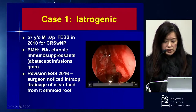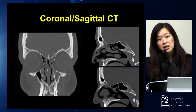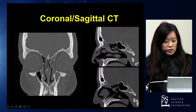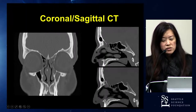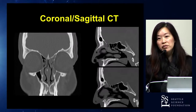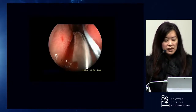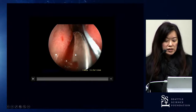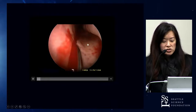When consulted intraoperatively, the first thing I do is look at the scan. Looking closely, it appeared there may have been a pre-existing defect in the cribriform or at least some thinning of the skull base. With revision cases, it's always hard to tell if there was something pre-existing or if this was truly an iatrogenic leak at the time of revision surgery. Either way, when we encounter these traumatic leaks, we have to repair them at the time of surgery.